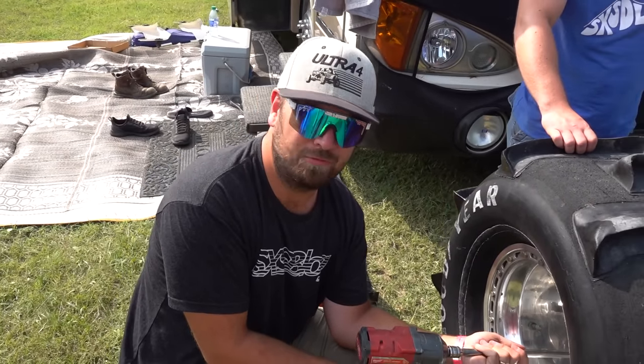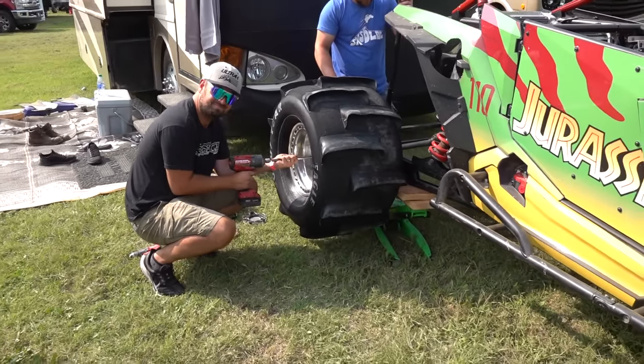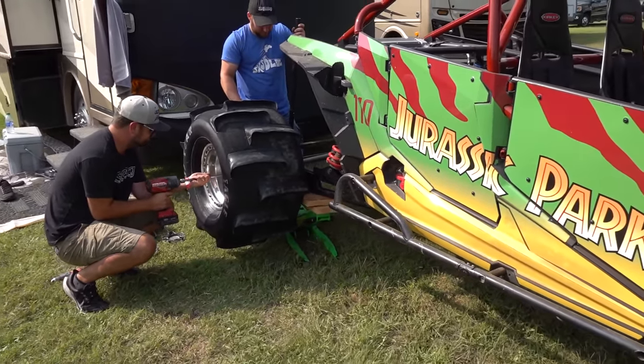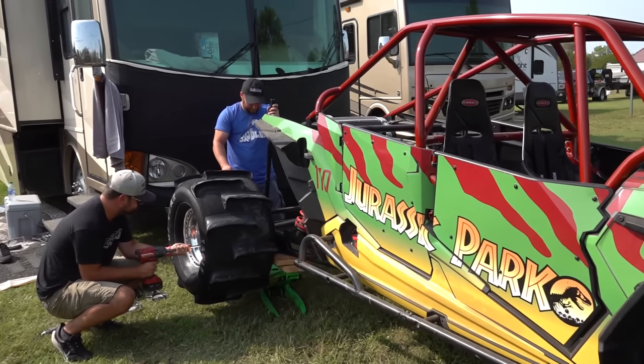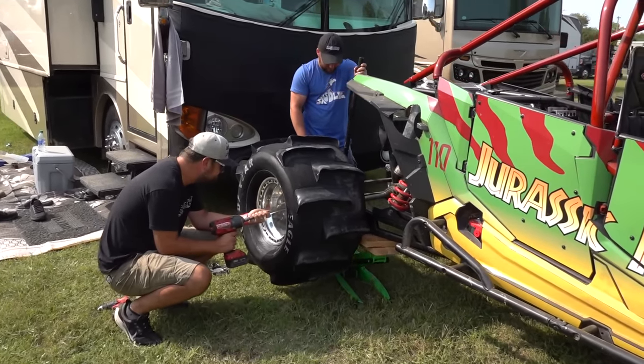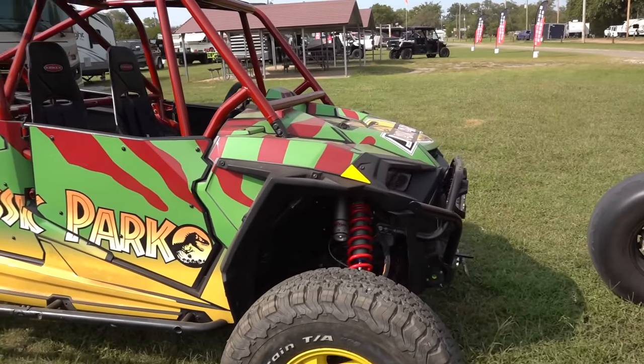This is also going to give us a chance to cruise this thing through the dunes a little bit and see how everything holds up - see how the engine stays cool, how the transmission does, how the intercooler setup handles the EGTs. We're going to have to cruise it for a couple of miles at least to get it out to the spot.